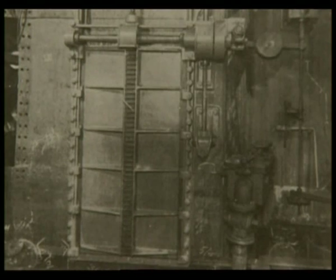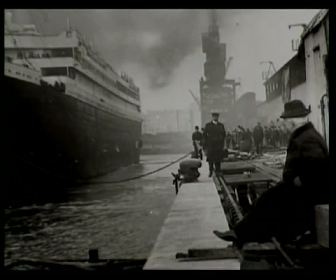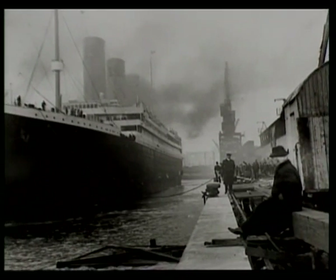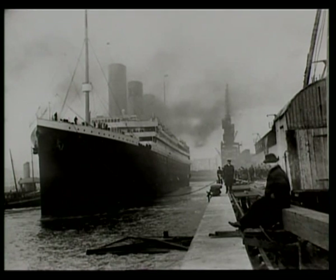In many ways, the Titanic set a new standard in terms of her design, especially in the area of safety. There were the latest watertight doors, held in place by a magnetic latch. By moving a switch, all of these watertight doors could be closed by gravity, so that even if power failed, they could be sealed. Titanic was designed to sustain some damage. The popular press dubbed her invincible and even unsinkable.